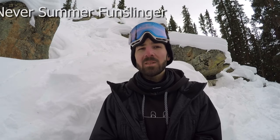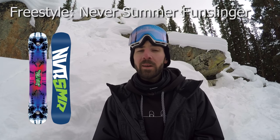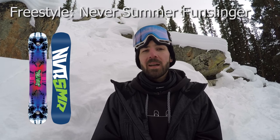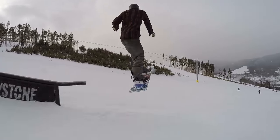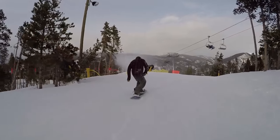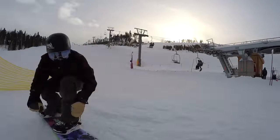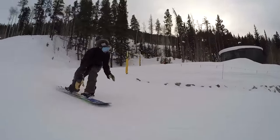My top freestyle snowboard pick is the Never Summer Fun Slinger. I got to spend a good amount of time on this board last year. It's a super fun board as the name suggests. Got to take it through the park, cruise around the mountain, hit jumps, hit rails, hit side hits, and that board was just so fun. It's really playful, it ollies well, locks into features well, and it feels really catch-free on rails. For a board that's going to be playful where you can press, do rails, do butters, and do jumps, my vote goes to the Never Summer Fun Slinger.